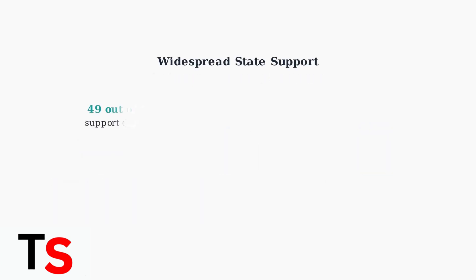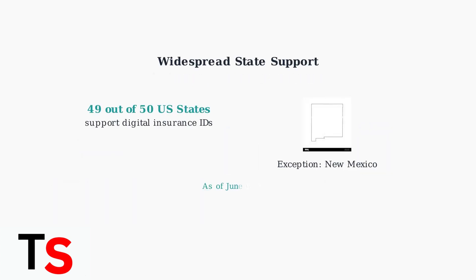As of June 6, 2025, digital insurance cards are accepted in almost all U.S. states. Currently, 49 out of 50 states support digital insurance IDs, with New Mexico being the only exception. This widespread acceptance means you can confidently use your digital card in most locations.